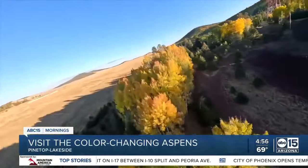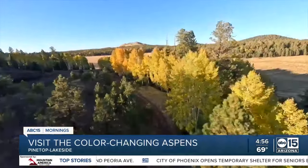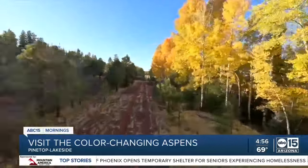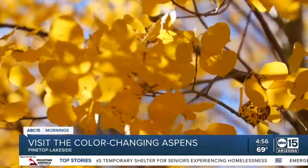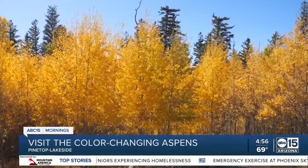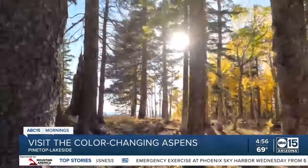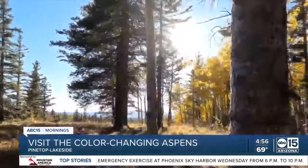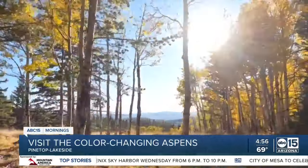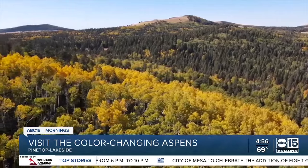Nature's seasonal symphony is painting a palette of color across the Grand Canyon state. Every fall is the chance to embrace the beauty of the changing seasons. It's really just a quick drive from Phoenix and such a nice spot to get out of the heat. Don't miss this incredible time of year and plan your visit to experience the beauty of fall foliage in northern Arizona. Reporting in Pinetop-Lakeside, Zach Perry, ABC 15 Arizona.